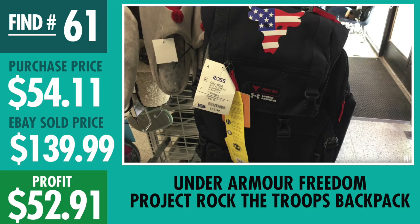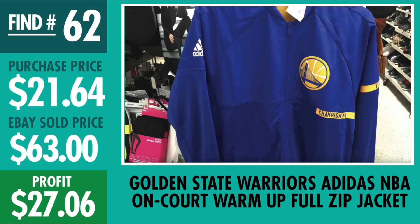Number 61, another big time find — Under Armour Freedom Project Rock Backpack. Purchase price $54.11, sold it for $139.99, made $52.91 on the backpack. We've seen more of them come out plus the gym bags. Remember — stay patient, make the money you want.